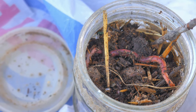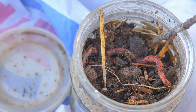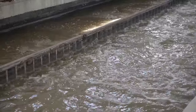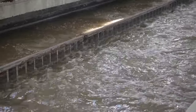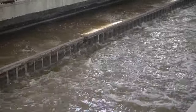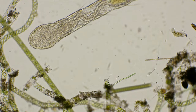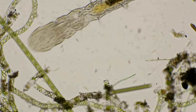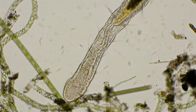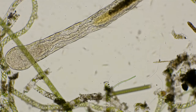The nutrients absorbed are then transported to various parts of the worm's body to be used for energy, growth and repair. The undigested food waste is then eliminated through the anus, located at the tip of the worm's tail. The anus is the final part of the digestive system, where waste is expelled from the body. This efficient system of feeding and digestion allows the clamworm to thrive in its underwater habitat.